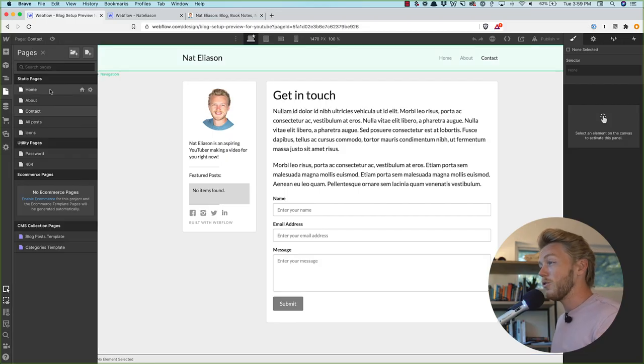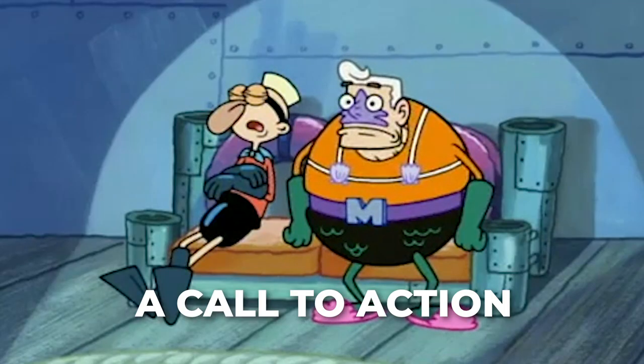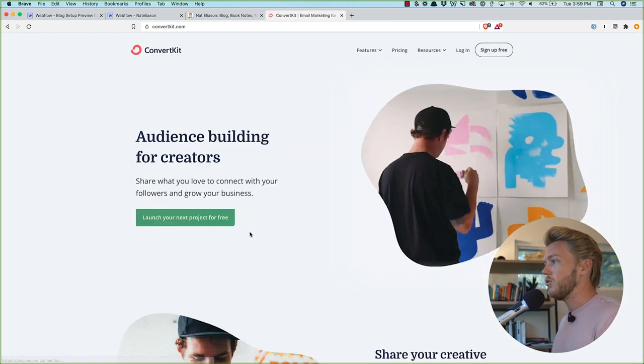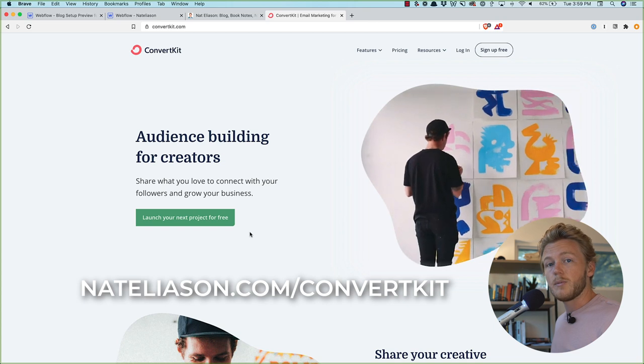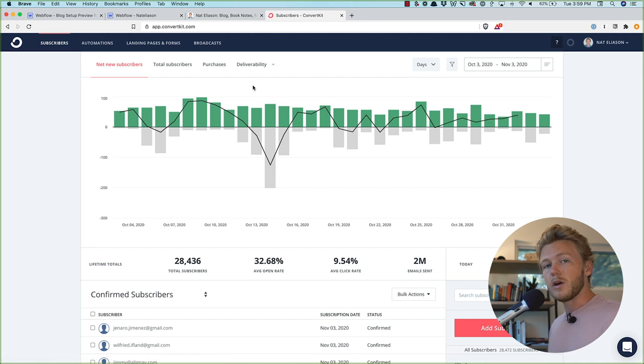One other thing I definitely want to recommend is adding some sort of call to action for an email newsletter. If you're building an audience for anything, an email list is the best way to do it — email gives you the most direct relationship with your customers, way more than any social media account or YouTube. For making and growing an email list, I really like ConvertKit. Go to nataliason.com/convertkit to get it set up, and once it is, you'll be able to easily plug it into your site.